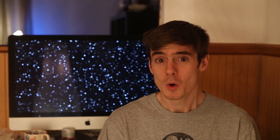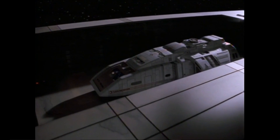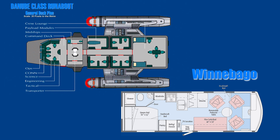First up, we have the runabout. Although similar in size to a shuttlecraft, the Danube-class runabout is often described as a small starship. The warp-capable vessel could take crews on extended interstellar missions — you could say it was the Winnebago of Star Trek shuttlecraft. Look at this floor plan. It comes complete with beds. This dinner table offers a great view of the stars, or the countryside when you land it in a campsite. I hear the camping on Bajor is great now that the Cardassian occupation is over. Only one toilet, though.